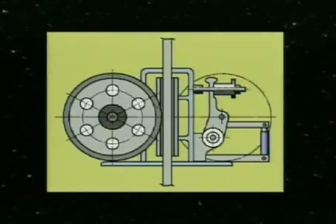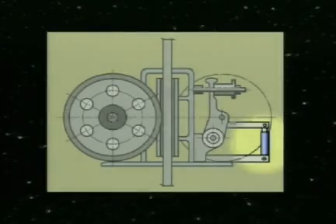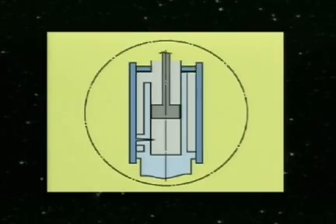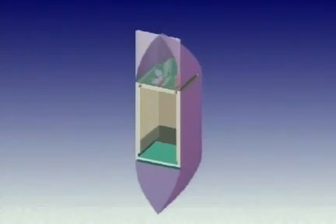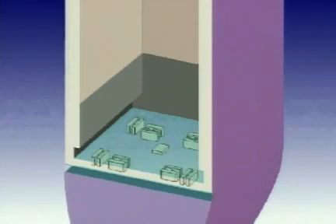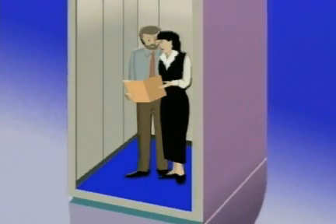We assumed that it was impossible to suppress the vibration for elevators with speeds exceeding 1,000 meters per minute using conventional type passive damping devices, such as oil dampers, located between the car and the car frame. We recently developed an active vibration damper installed under the platform to solve this problem. It reduces vibration of the cage by controlling the actuator installed between the car frame and cabin using an acceleration signal detected by the acceleration sensor on the car.